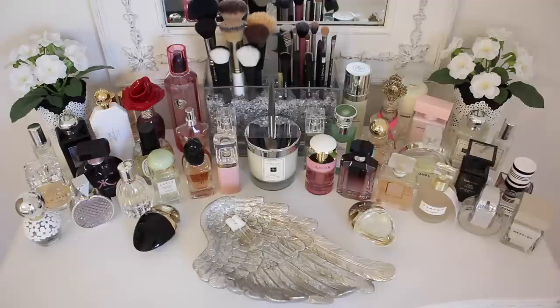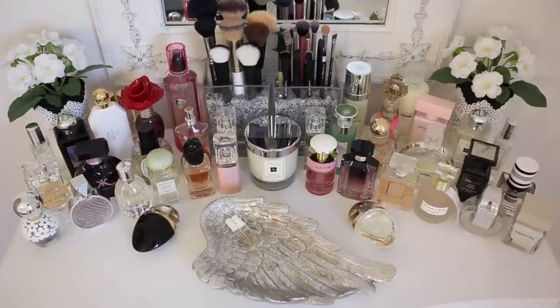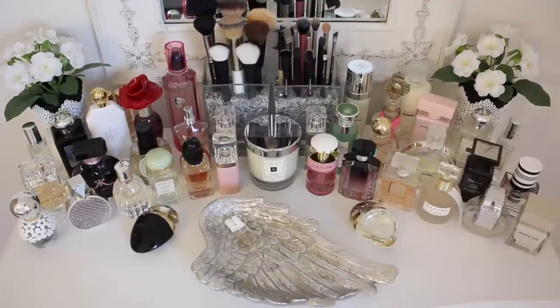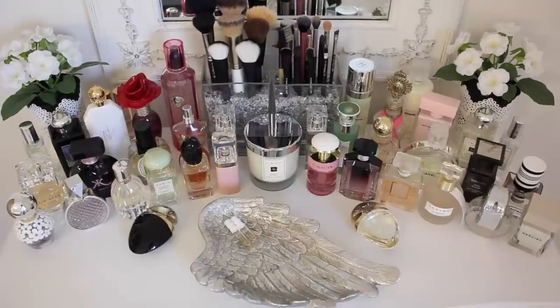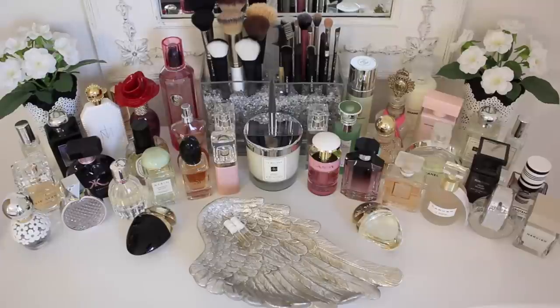The first thing I wanted to show you is my full entire perfume collection, just so you can get the idea of how I display my perfumes and see all of the perfumes that I own. I'll insert a piece of footage here. This shows my entire perfume collection — this is how I have them set out on my dressing table. When I'm doing my makeup in the mornings, all of my perfumes are laid out so I can see which one grabs me for the day ahead.